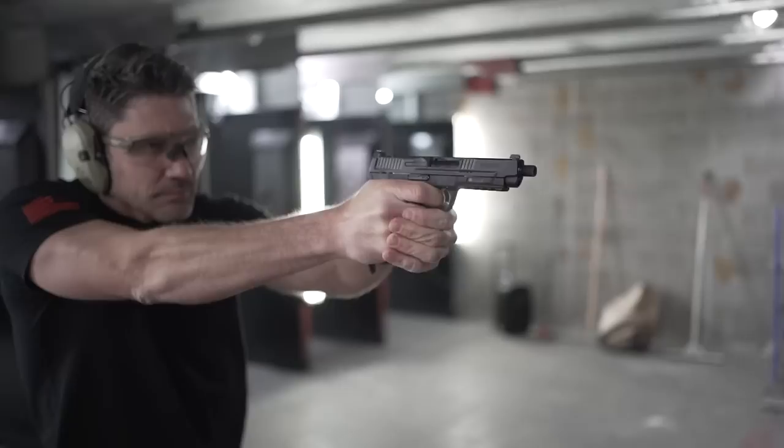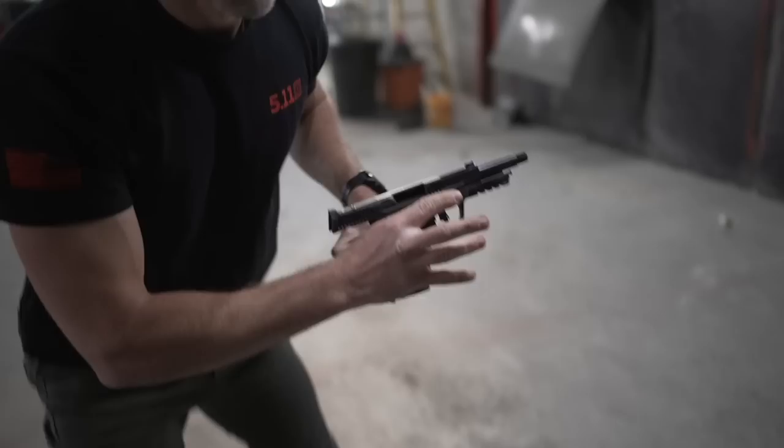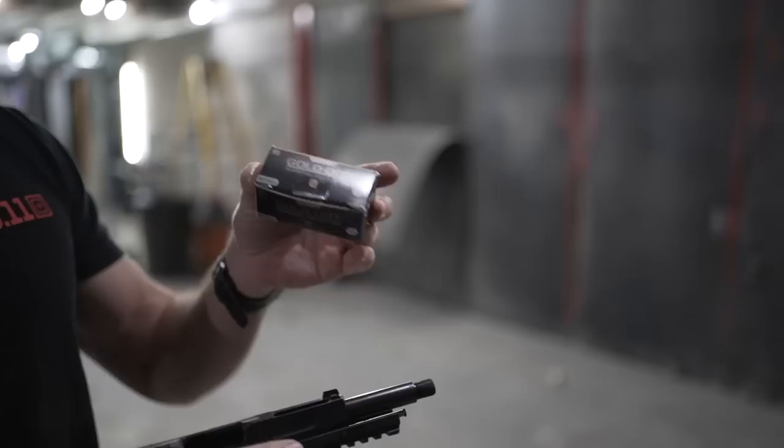However, most civilian-available rounds aren't going to be able to punch through body armor, much less an Italian SEP2 Kevlar helmet, which is what we have today for our very scientific test. The Spear Gold Dot 5.7 is a hollow point — I don't expect it to do much. This typically will not go through even soft body armor like a bulletproof vest.